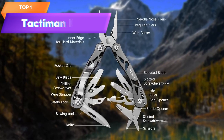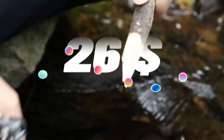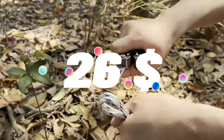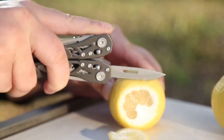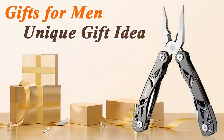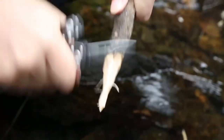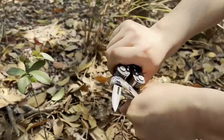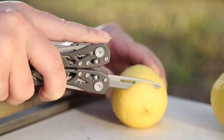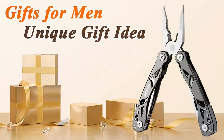Top 1 is a 15-in-1 folding multi-plier's tactical multi-tool designed for survival and camping gear. It includes a saw, scissors, serrated blade, bottle opener, screwdrivers, and a safety lock. It's made of high-quality materials for durability and longevity, and is compact and portable, making it easy to carry. It's a practical and versatile tool, suitable for outdoor activities or everyday use, and is a great gift for men.